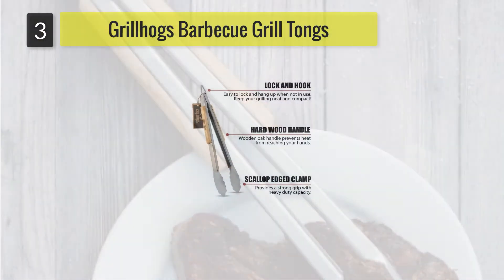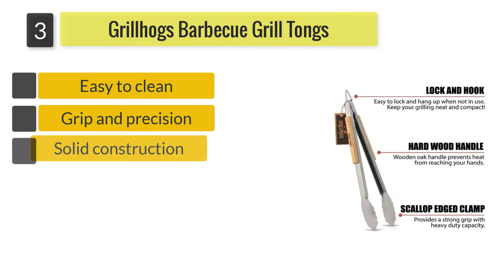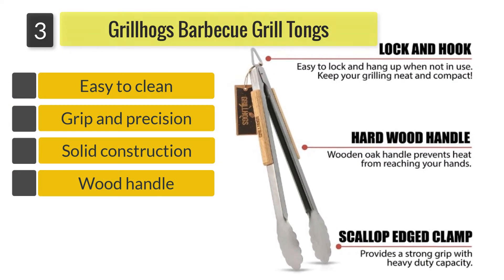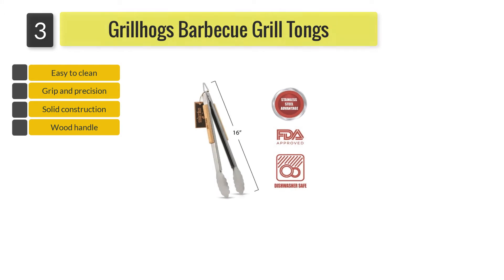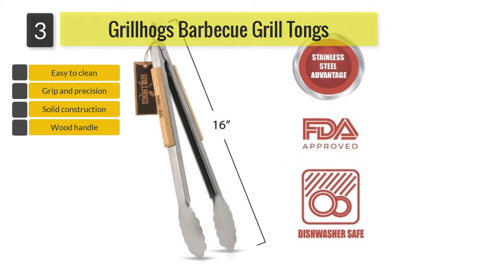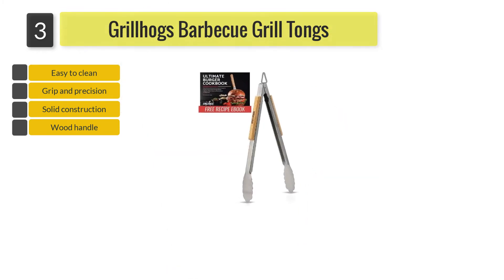Number 3: Grill Hogs Barbecue Grill Tongs. If seasoned barbecue grillers are looking for a durable option, then they can consider investing in Grill Hogs Barbecue Grill Tongs. It is made from high-quality stainless steel and damage-resistant oak wood. The long handles allow you to keep your hands cool and offer better control during usage.